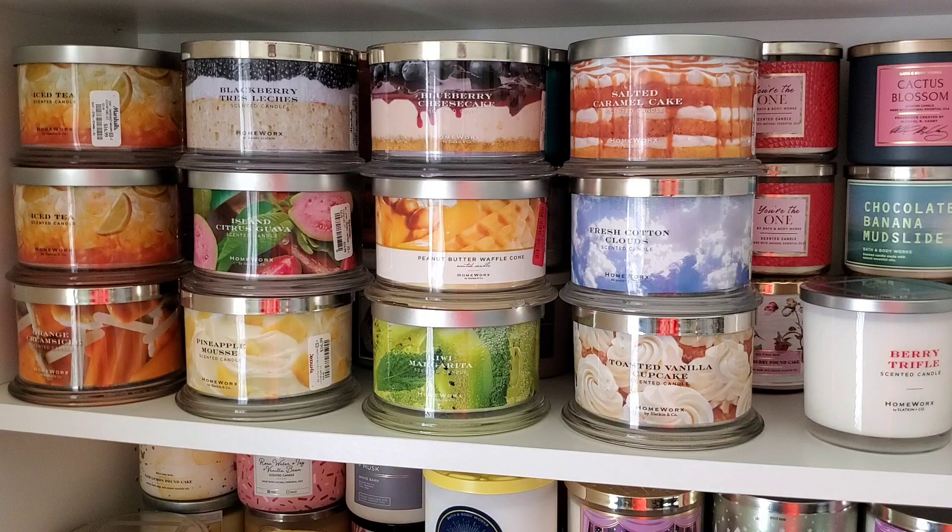I'm going to return Blackberry Tres Leches. I already burned it once and while I liked it, I have another backup. This one I purchased at $16.99 with my friend's employee discount - 20% off - so it came out to about $13.50 plus tax. I'm going to move Blackberry Tres Leches into the return section and put it in a bag with the receipt.